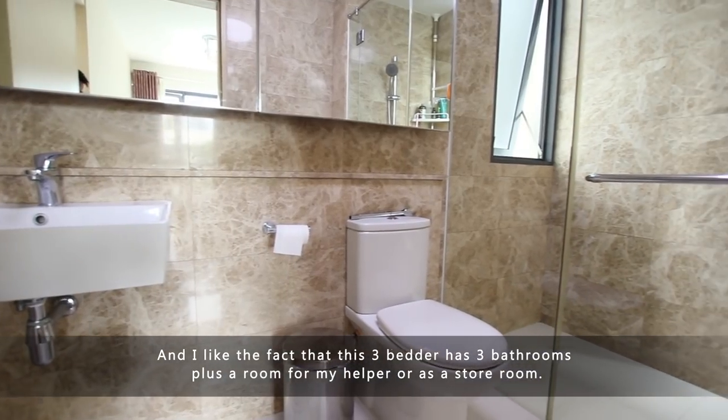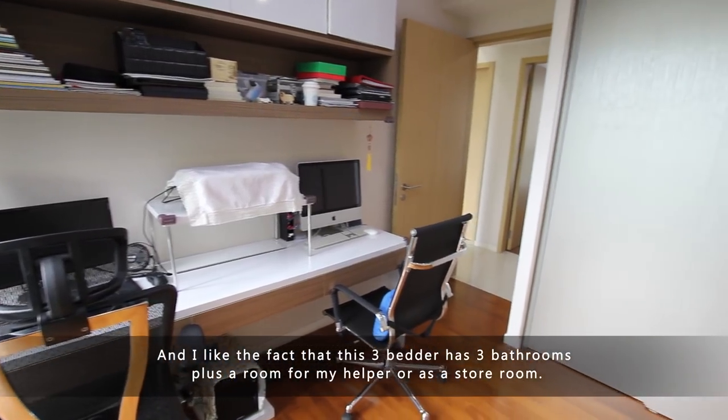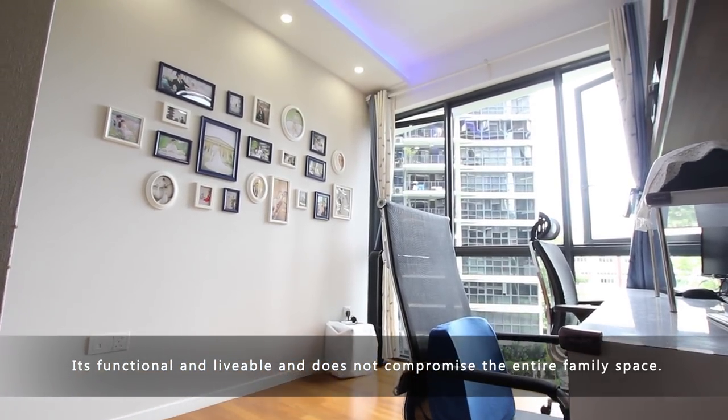I like the fact that this three-bedder has three bathrooms plus a room for a helper or as a storeroom. It's functional and livable and does not compromise the entire family space.